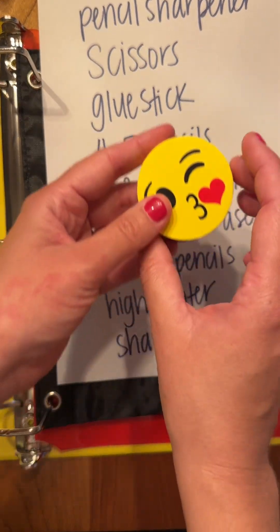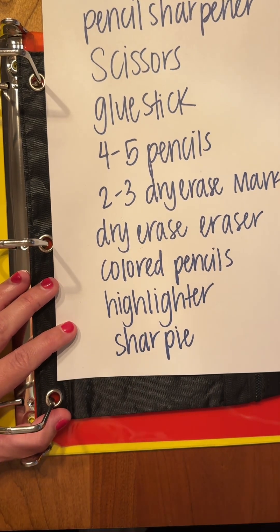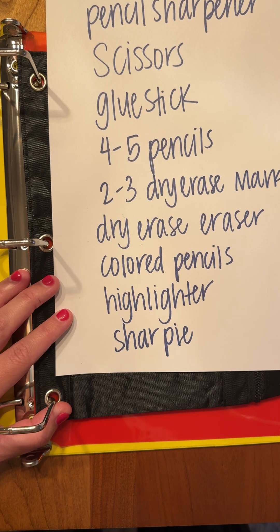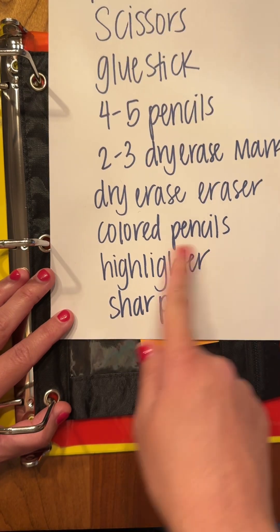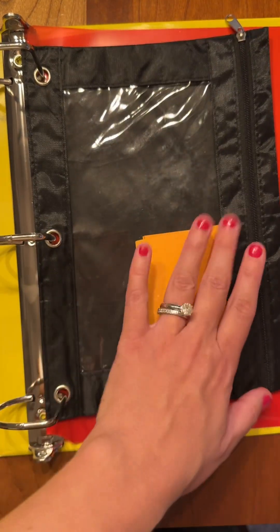You'll also need some sort of dry erase eraser. It can look something like this — I found these little dry erase erasers on Amazon. You can also use a washcloth or an old sock, anything like that — clean preferably. Just make sure you write your name on it, because if we find a dirty sock on the floor with no name on it, chances are it's going in the trash. Also include some colored pencils, a highlighter — no preference on color, whichever works best for you — and a Sharpie.